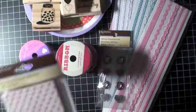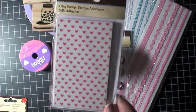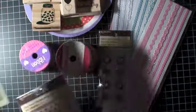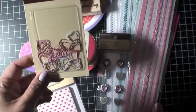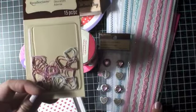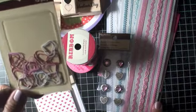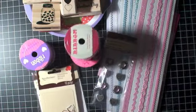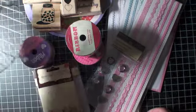I also have another stamp set — a background cling stamp with hearts on it. And I found these cute little Recollections paperclips, which are great for Project Life or whatever the case may be. So those are the things.